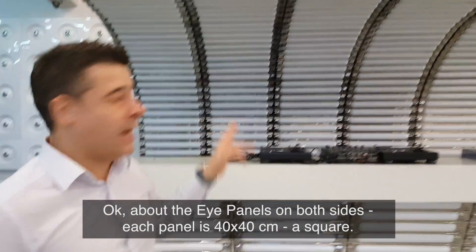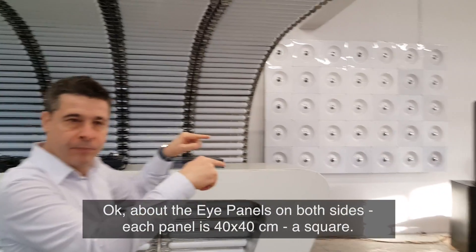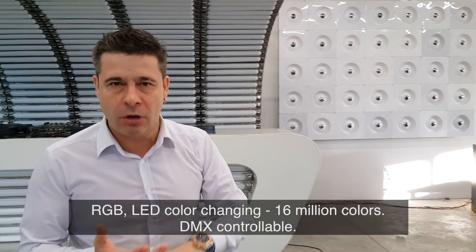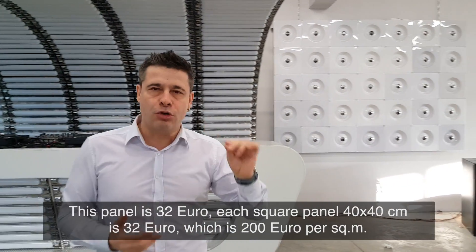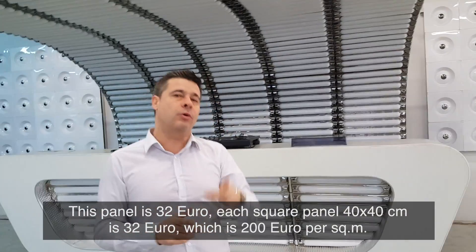About the iPanels on both sides: each panel is 40 by 40 centimeters, square, with RGB LED color-changing system, linear cores, and a DMX control board. Each panel is 32 euro — 40 by 40 centimeters — which works out to 200 euro per square meter.